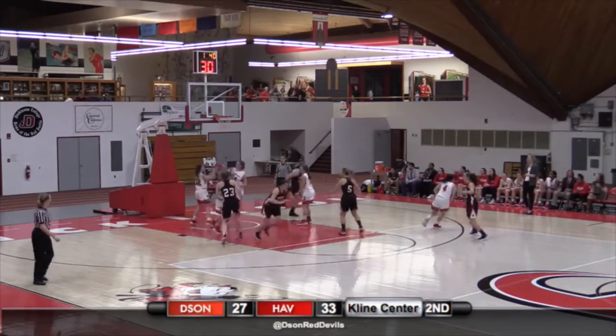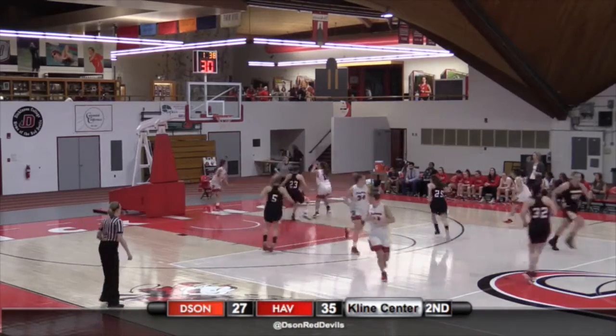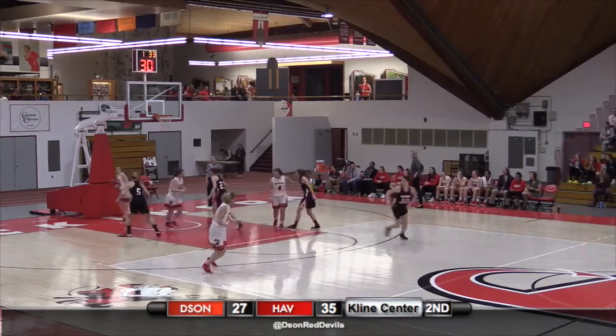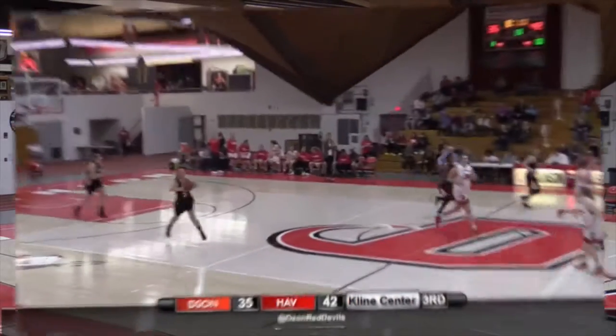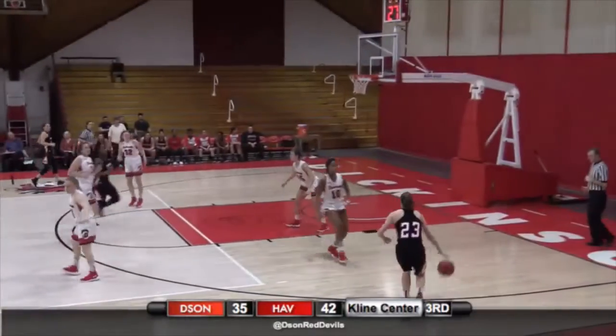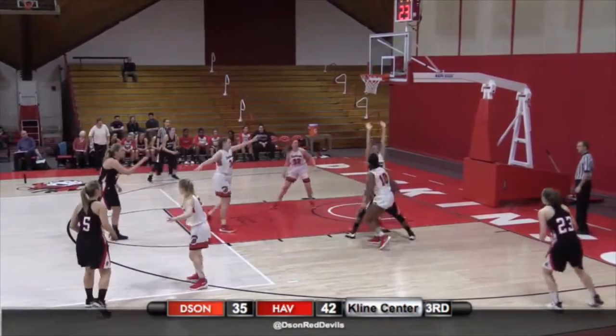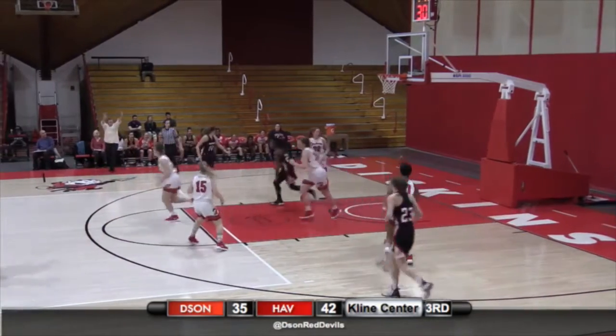Wetzel on Lesher and Wetzel wins this one. Another steal here from Haverford — easy bucket for number five, Katie Cook. Seven point ball game. Haverford, the second Dickinson broke that press, they went straight into a trap, which is an interesting development.